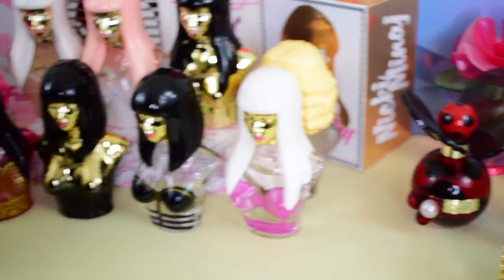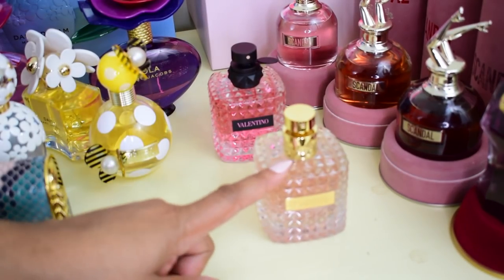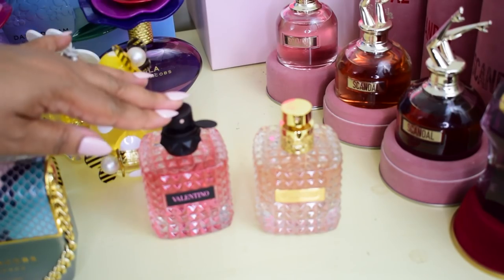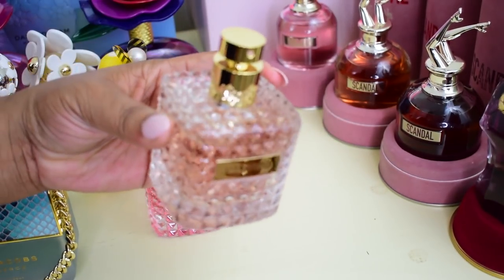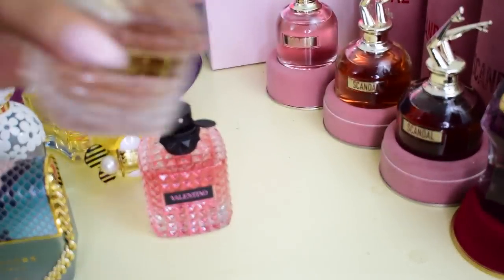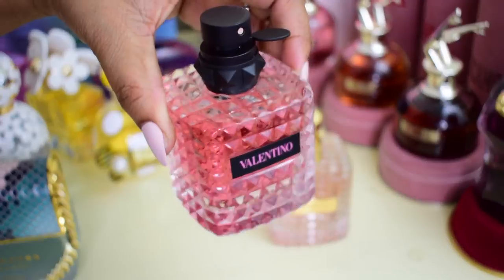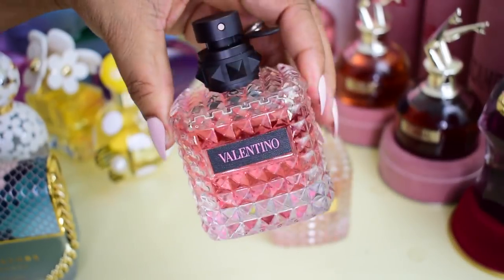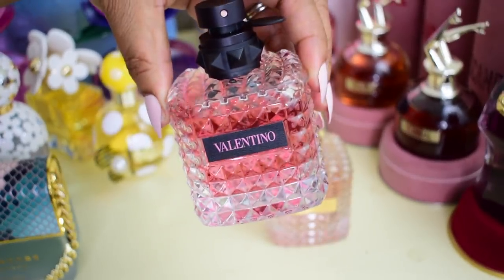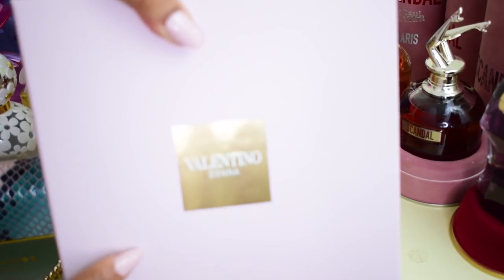Moving along to my Valentino collection — I only have two perfumes from Valentino: Valentino Donna Eau de Parfum and Valentino Donna Born in Roma. These bottles are so, so pretty. I'm still really trying to get into the Donna scent, but the packaging is so pretty. Born in Roma is the latest flanker and I just acquired it — she is so gorgeous. I do also have the gift set for Valentino Donna.